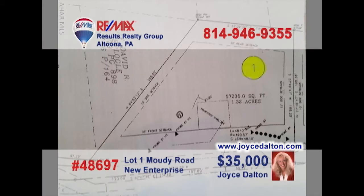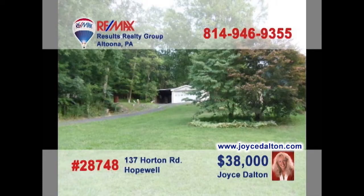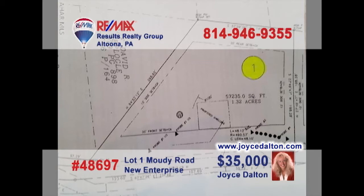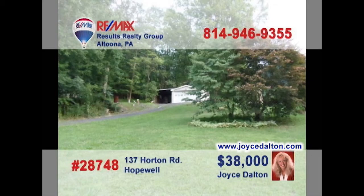JoyceDalton.com is your real estate resource for building lots like this trio of properties in northern Bedford County. These individual lots range in size from one acre to nearly one and a half. And this property not far from Raystown Lake is a bit more than three acres and features private well water with public sewer. You know you're ready — give Joyce a call or head to JoyceDalton.com to get all of the details.